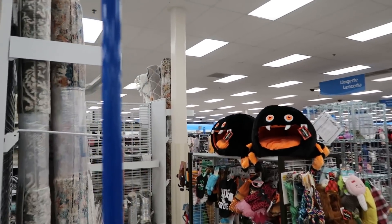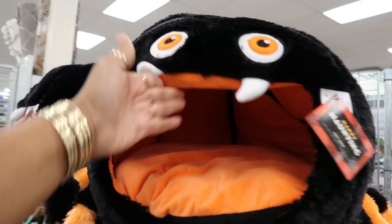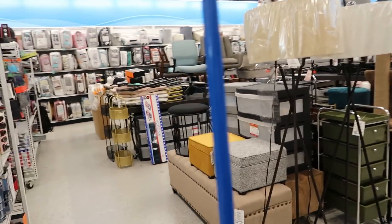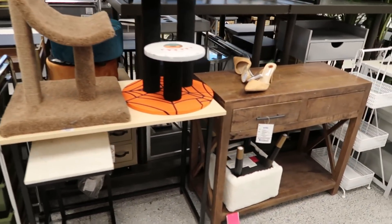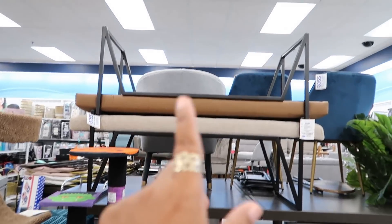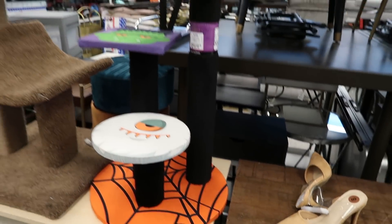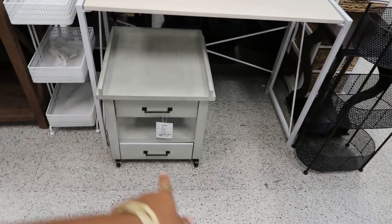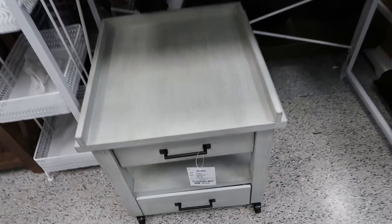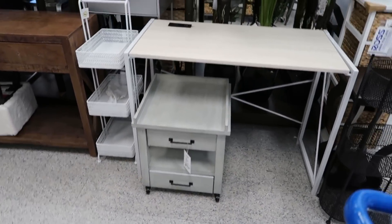Look at those big pet beds — look like a spider! $15. They have some benches. Oh look, they even have a Halloween cat scratch with the Frankenstein and the ghost — this is $30. $69 for that. I was about to say that's kind of cute, I could use that for something, but not for $69, that's a little too much for that.